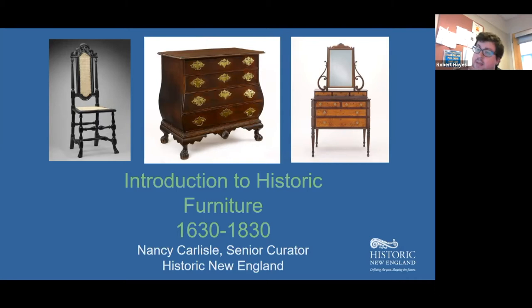Thank you all for joining us for this afternoon's program — a high-speed romp through the history of furniture in New England. We're going to enjoy a fast-paced introduction to the six major furniture styles that were popular in New England from the 17th century to the early decades of the 19th century. The lecture will provide clues to identifying furniture in different styles and suggest the changing influences, materials, and technology behind furniture made over two centuries in New England.